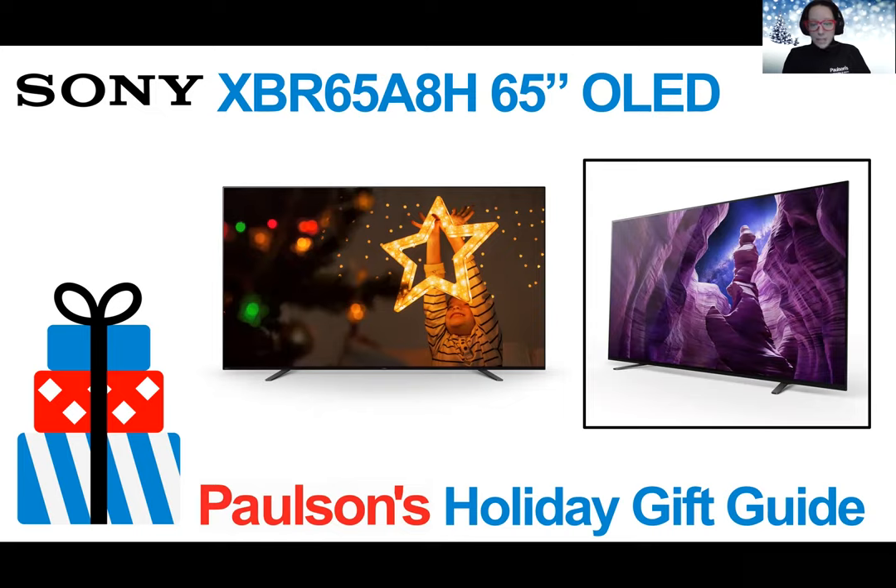IMAX Enhancement, a 10-bit panel that can display over 1 billion colors, and X-Motion Clarity blur reduction, which means the ball is not going to get blurry if you're watching your favorite football game. This is a great gift for literally anyone who likes TV, movies, concerts, sports, and more.